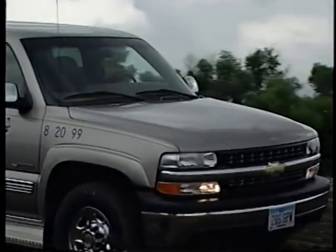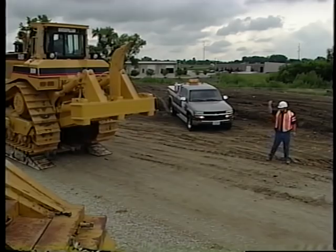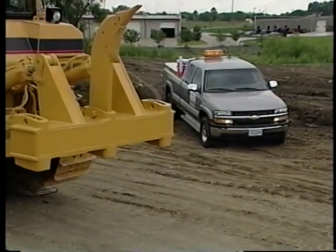It isn't just the spotter who has to be careful when you're unloading — everyone on the job site needs to be on their toes. Visibility is pretty limited. If you aren't involved in the unloading, then stay clear. With this kind of equipment, even a car or a pickup doesn't stand a chance.